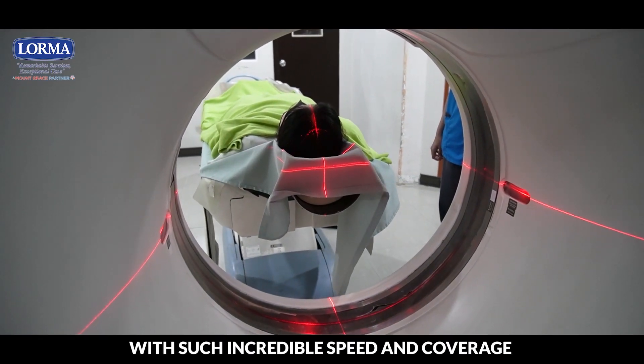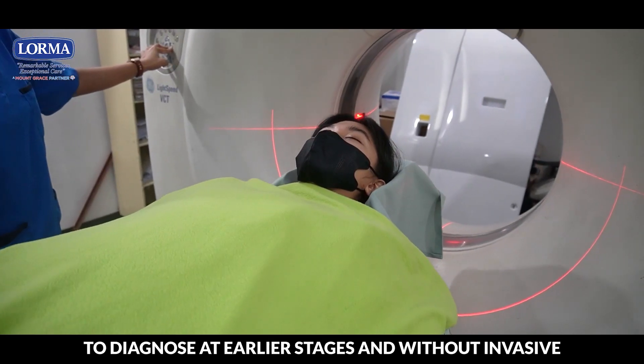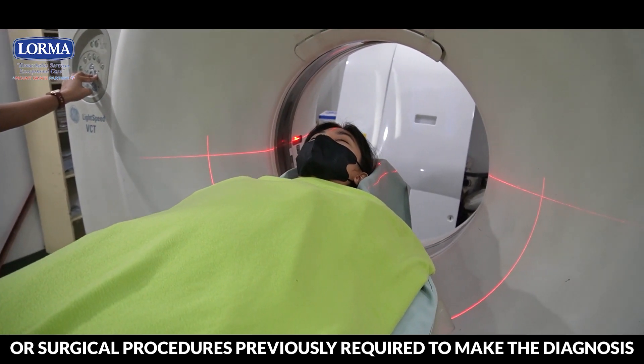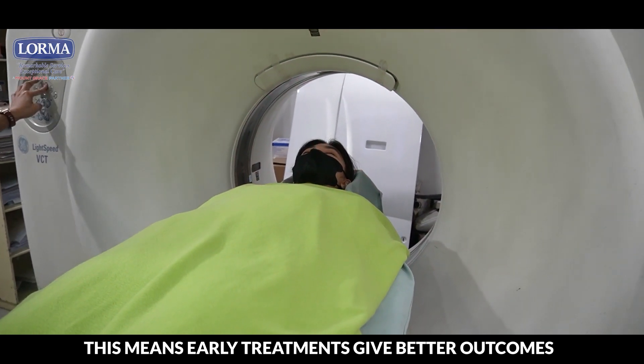With such incredible speed and coverage, these scans allow Lorma doctors to diagnose at earlier stages and without the invasive or surgical procedures previously required to make the diagnosis. This means early treatments give better outcomes.